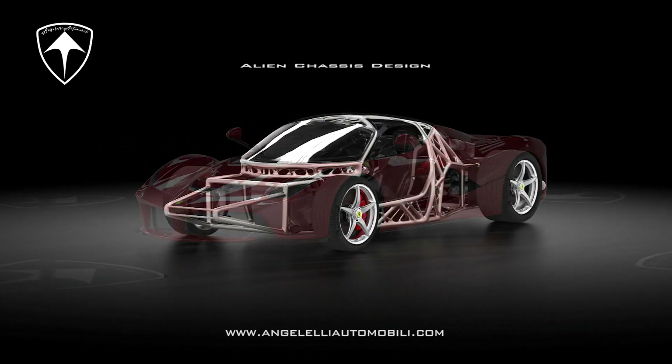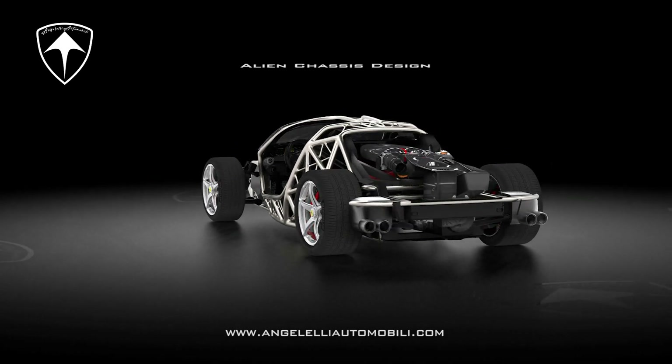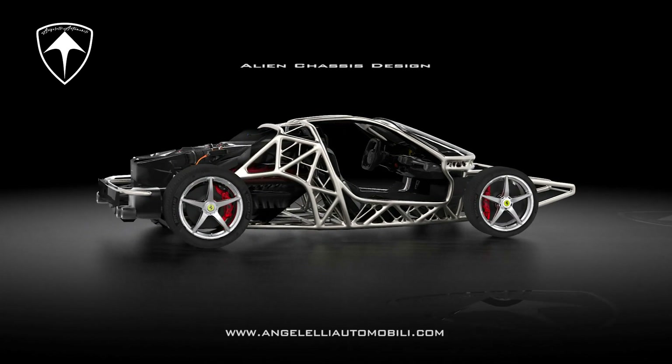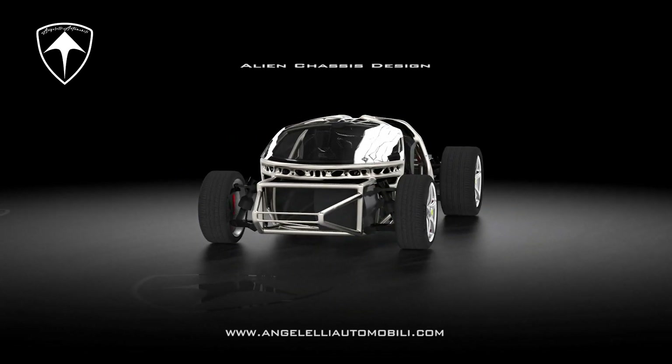What sets our company apart is the timely adoption of proprietary software for the design and prototyping of automotive components. In particular, in 2018, we achieved a groundbreaking milestone by creating the world's first automotive frame using additive manufacturing technology.